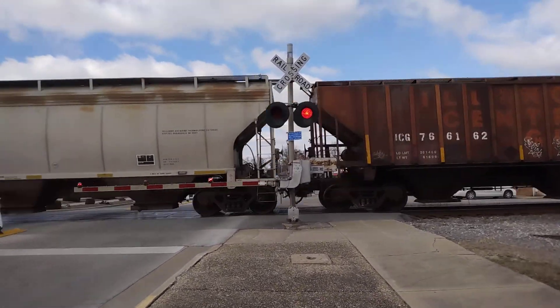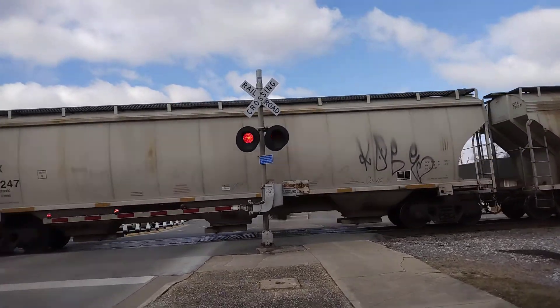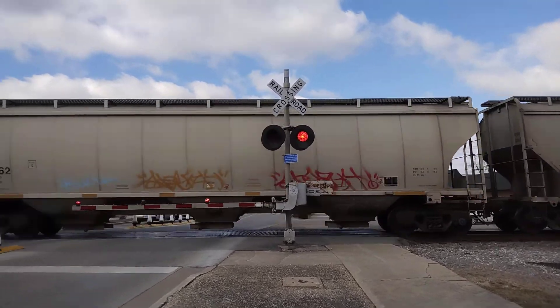I do not support this no-train-horn zone either. If people want to complain, I think they should have a law where businesses cannot be anywhere near train tracks.